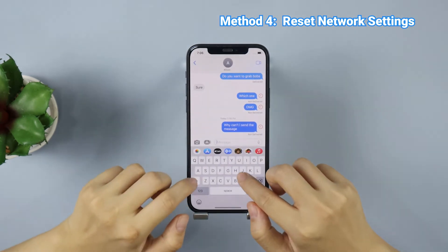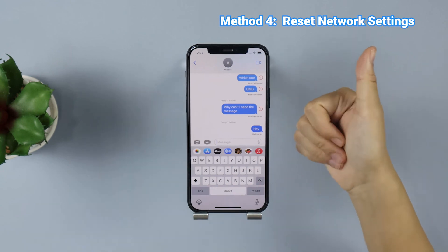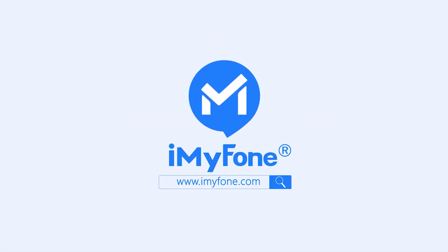When this reset process is finished, enter the passcode to reconnect to Wi-Fi, then turn on the Messages app to see if iMessage can work or not. That's it, hope they can be helpful, and you're welcome to leave your comment below. If this video helps, please drop a like and subscribe to this channel. Thanks for watching and see you in the next video!